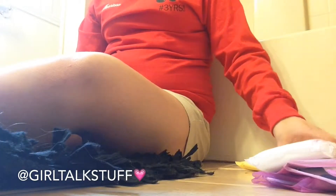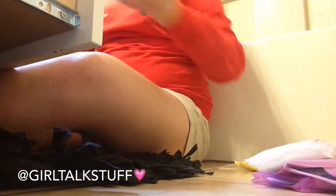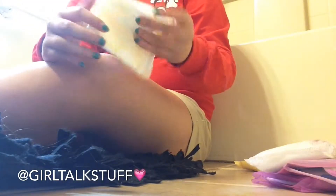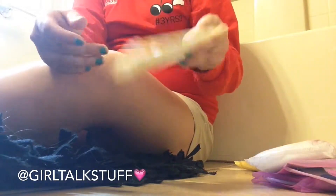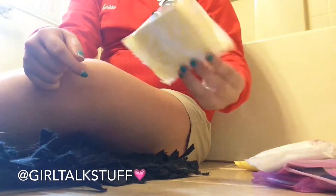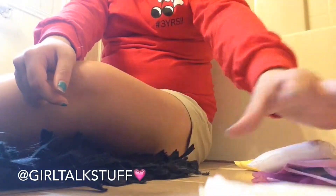Starting first with this one — I always thought it was the Equate brand because I got it from my choir teacher, but it's actually the Walgreens brand. It's the Walgreens regular pad. It's pretty soft and I actually do like these. I would repurchase them.